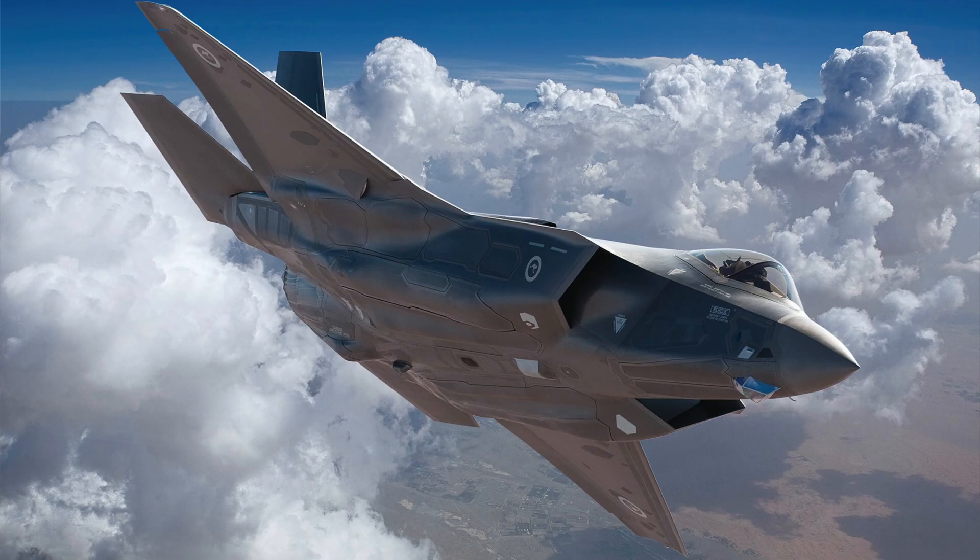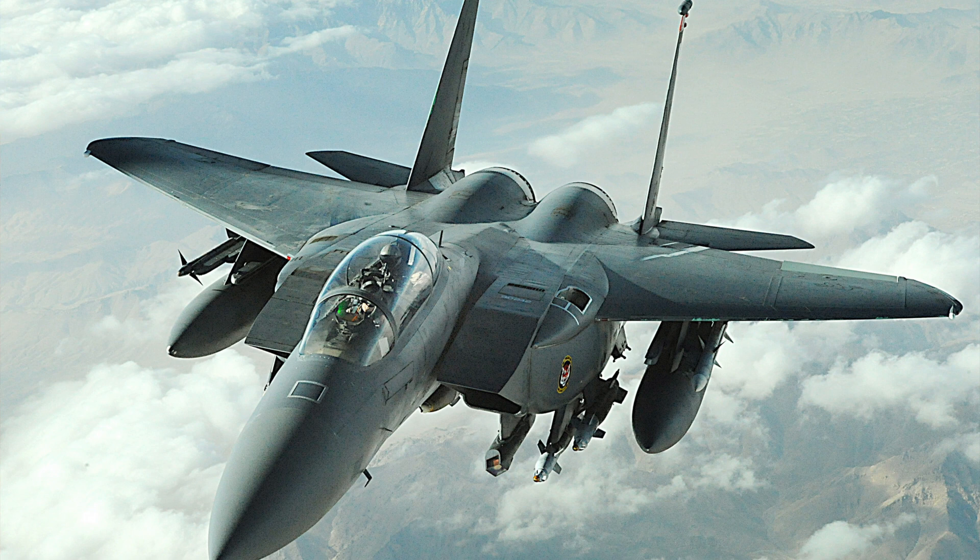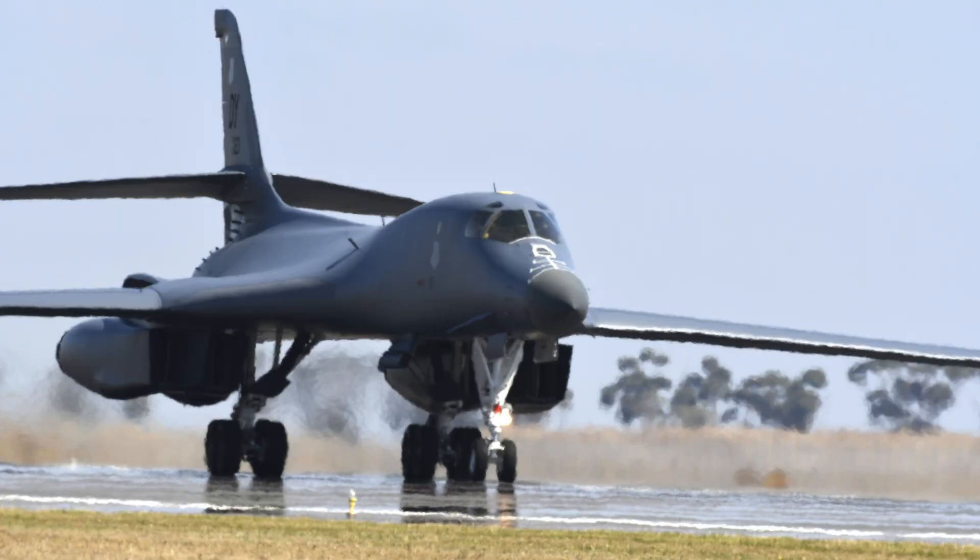The F-111s were replaced by 24 Boeing F-18F Super Hornets, pending completion of F-35 Lightning II programs. The F-111 was replaced in US Air Force service by the F-15E Strike Eagle for medium-range precision strike missions, while the supersonic bomber role was taken by the B-1B Lancer. The RAAF was the last operator of the F-111s.